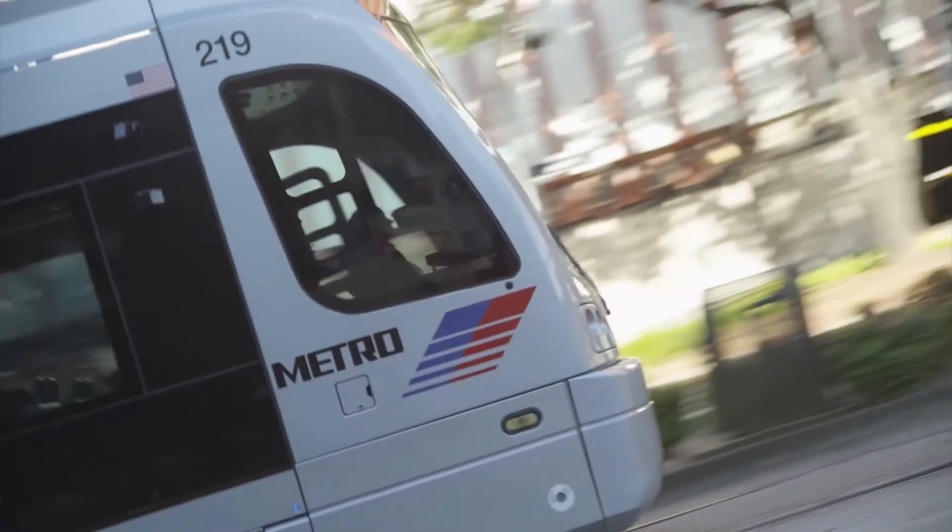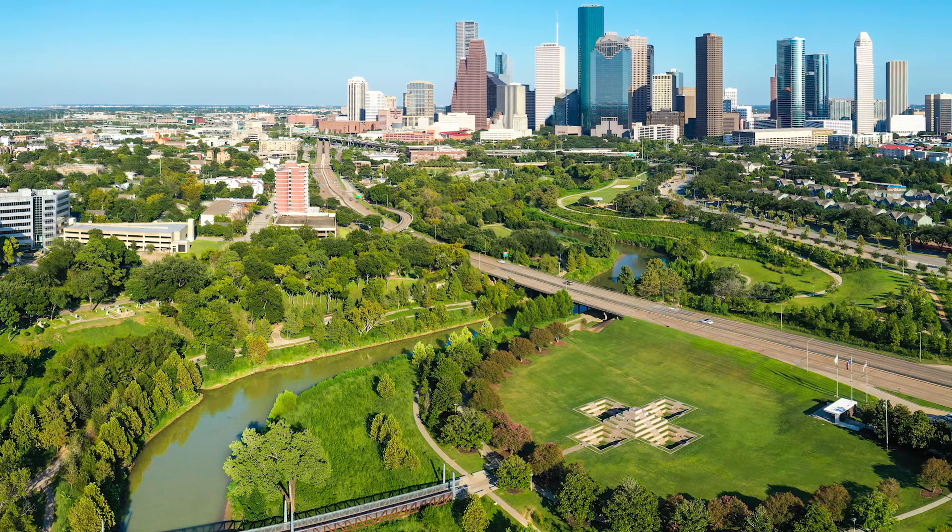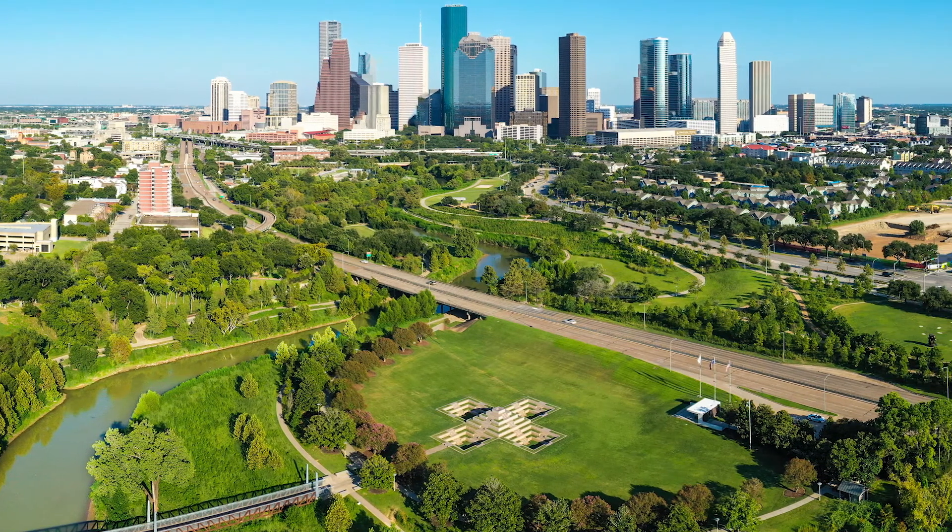We are the most diverse city in the United States. That's something I can't understate, if diversity is something that you value and want as your residency experience. Even though it's a city, there's a lot of beautiful public parks with walking trails, running trails, and biking trails.